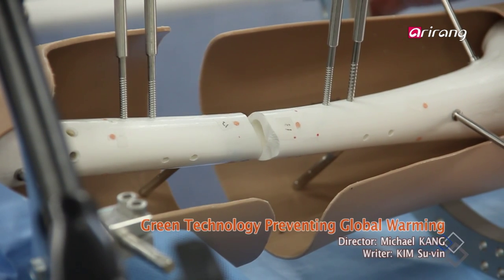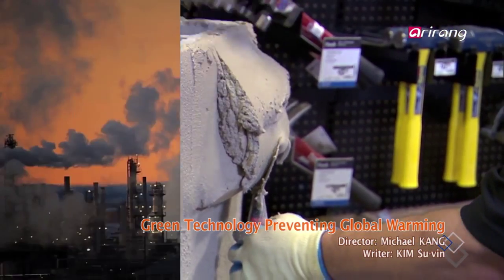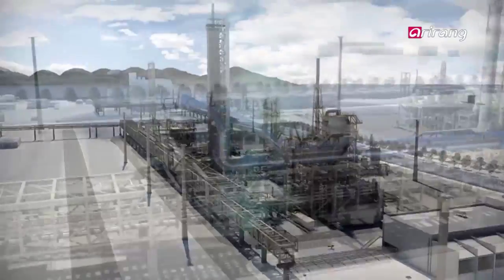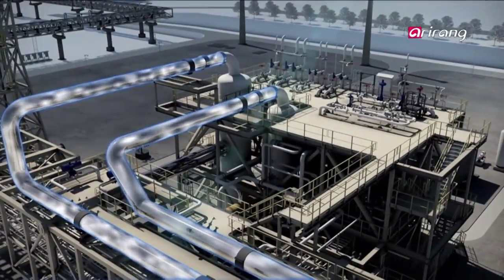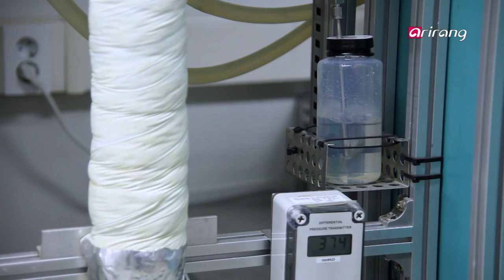Plastic products that we use every day, artificial bones that we use in medicine, cement that we use on construction sites — what do they all have in common? They all come from utilizing carbon dioxide. Carbon dioxide can be transformed into various useful materials thanks to technology in compression and enzymes that produce carbon compounds. Let's take a further look into the green technology which reduces harmful carbon dioxide in our atmosphere.